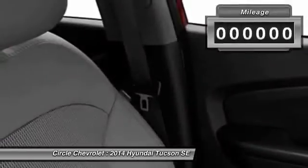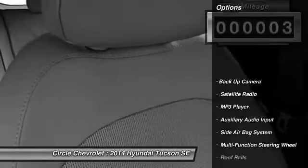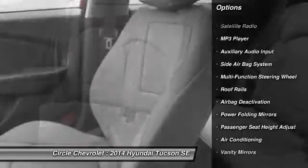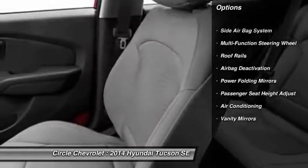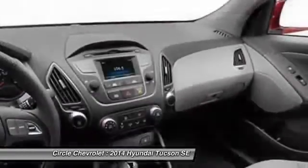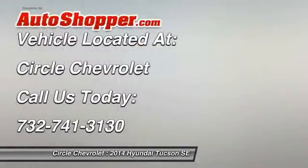This vehicle has less than 100 miles. Here are some of this vehicle's great options: power driver's seat, dual airbags, auto express down window, power steering, front air conditioning, adjustable headrests, anti-theft security system, cruise control, auto headlight on and off, trip odometer.